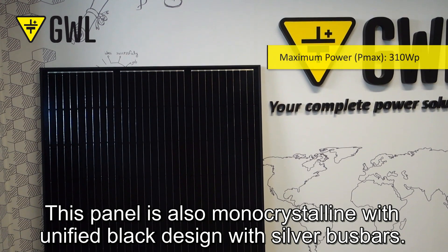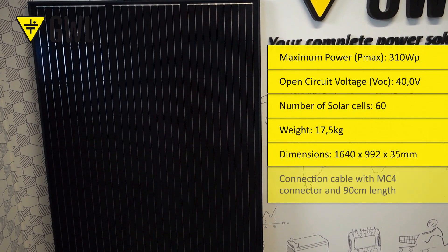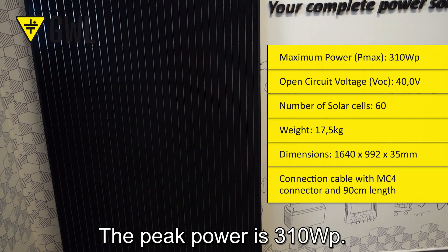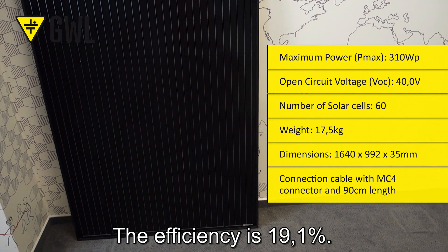This panel is also monocrystalline with unified black design with silver bus bars. The peak power is 310 watt peaks. The efficiency is 19.1%.